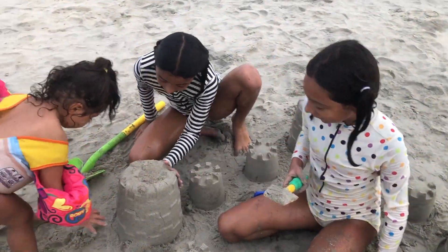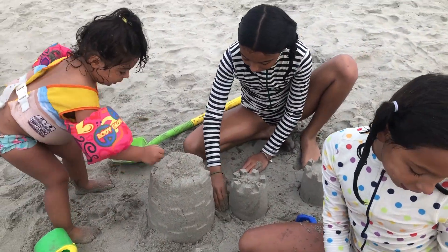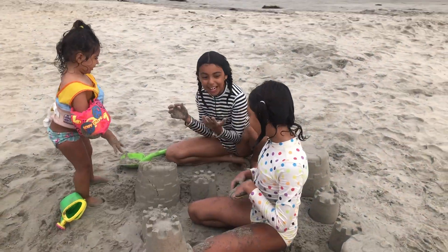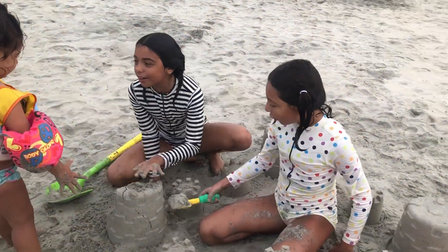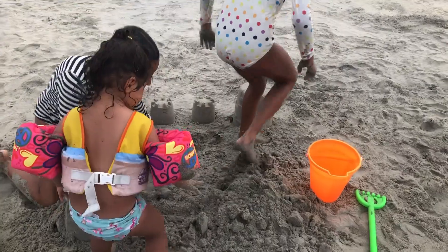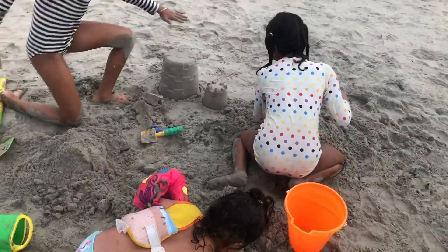It's made out of sand, it's not real. Okay, just a big face. Malia, I want to destroy our sand castles. How dare you! Let's destroy two. Destroy! Bye-bye.